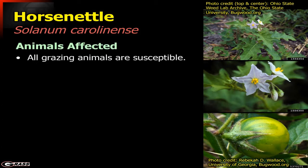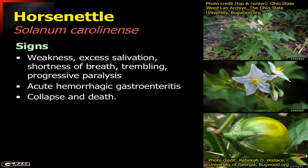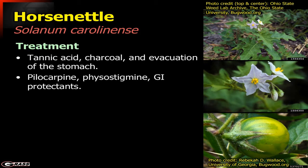Pretty much all animals are going to be affected. The signs include weakness, excessive salivation, progressive paralysis, acute hemorrhagic gastroenteritis, and then collapse and death. This is another very quickly acting problem.